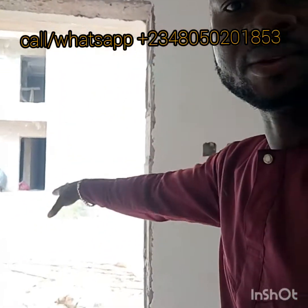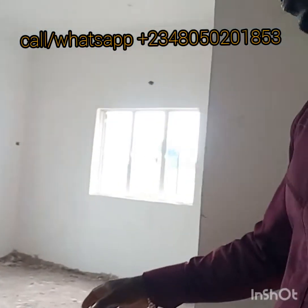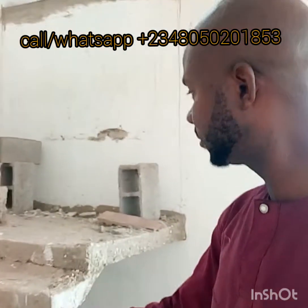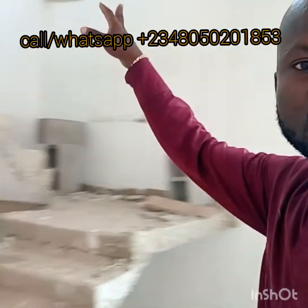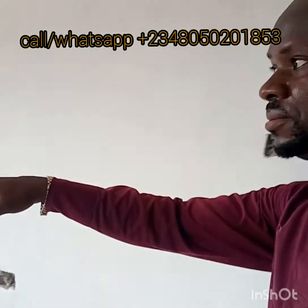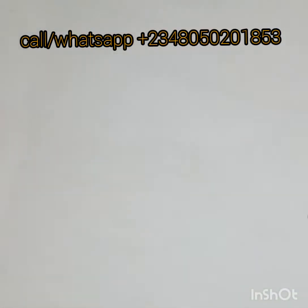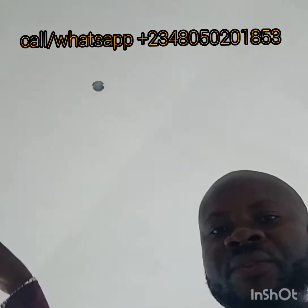So after the anteroom, this is the parlour — very big living room. Remember it's a duplex. So this is your parlour; that is the stair going up. With windows and aluminium windows, everything is POP finish.